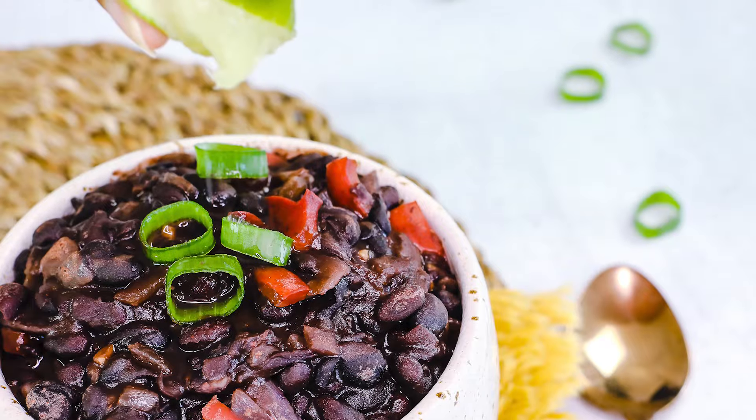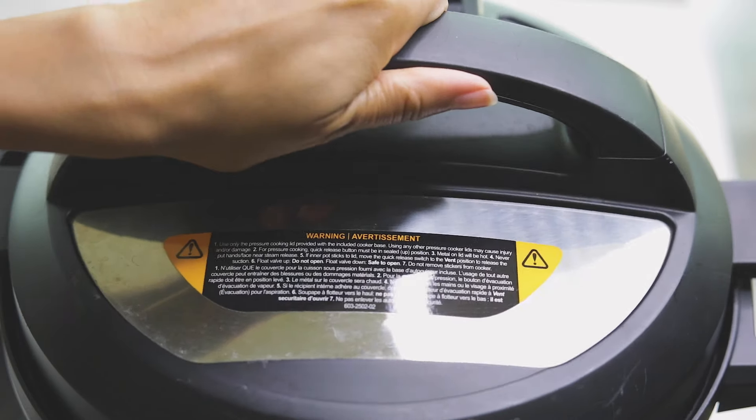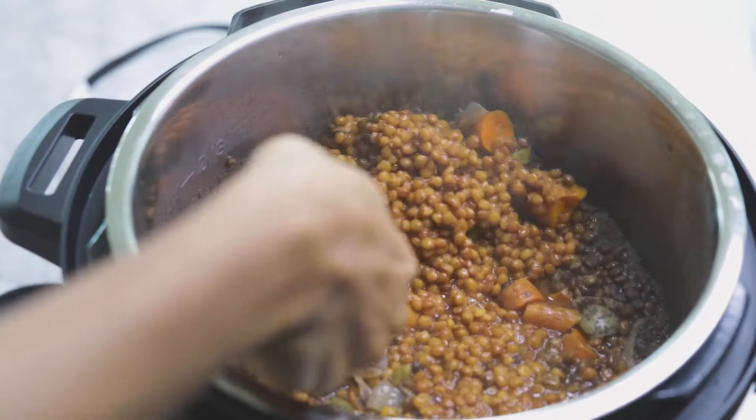The Instant Pot is the one appliance I didn't know I needed until it came into my life. My husband kept telling me to get one and I was like, no, I'm okay — I already have a crock pot and I don't mind putting it on overnight. But after just one use, I saved time and the food was so good. The pressure cooker can be used as a slow cooker, a steamer, a rice cooker, a yogurt maker. I love making my bean stews in this pot. Basically, it's like the Swiss army knife of kitchen appliances and it's perfect for plant-based cooks who want to make quick and easy meals.